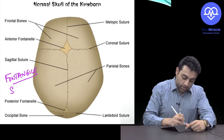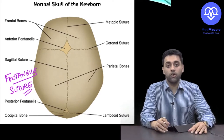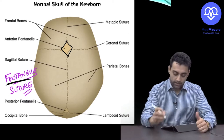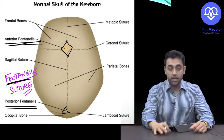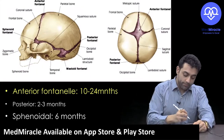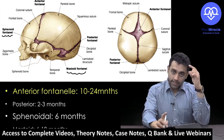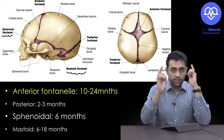We also need to know about the sutures — how many sutures a newborn has and what premature fusion of each suture causes, as these are PG exam questions. How many fontanelles do we have? We have the anterior fontanelle, the posterior fontanelle, and two pairs of lateral fontanelles. In my Nagpur classes, juniors would say just two, but we actually have six fontanelles in total.